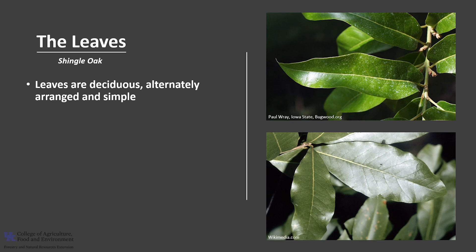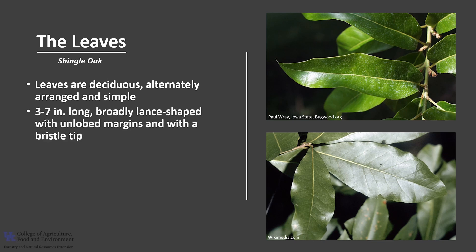The leaves are deciduous, alternately arranged on the twig, and simple in form. They are about 3 to 7 inches long and are broadly lance-shaped, and the margins are unlobed unlike most of the oaks, but they do have the bristle tip like the red oak group. The leaves resemble laurel leaves and are a good characteristic to distinguish them from other oaks.